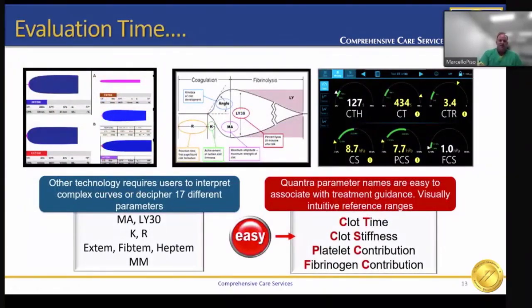This slide shows the images of the results from three commercially available analyzers. From the first two, the results can be complicated to interpret if you don't receive specific training and ongoing training. Our team feels that the Quantra is easy to interpret — the visually intuitive screen and parameter names are easily associated with the target products. Hemosonics has provided unparalleled clinical support to our surgeons, the anesthesiology team, and the perfusionists, to better manage the hemostasis of our patients.